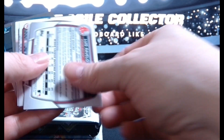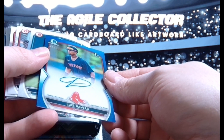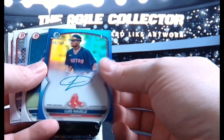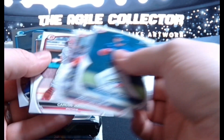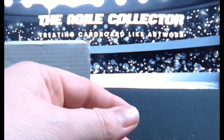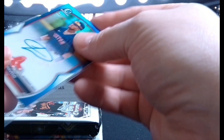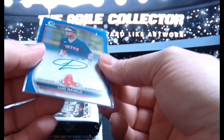Looks like we might have an auto here - we do. Revelo, first, 66 out of 150. It's a nice way to start. Pretty clean.